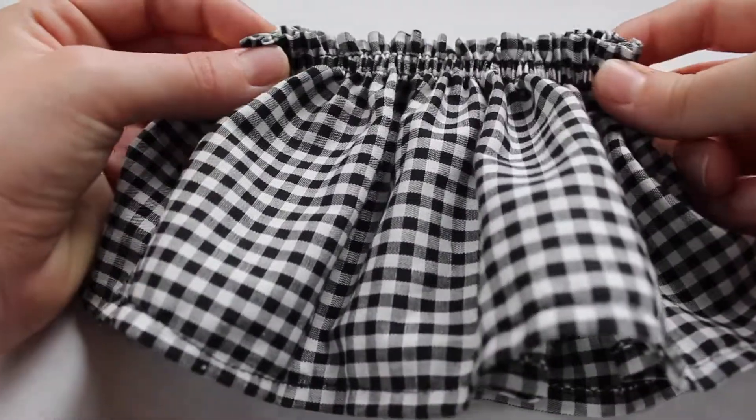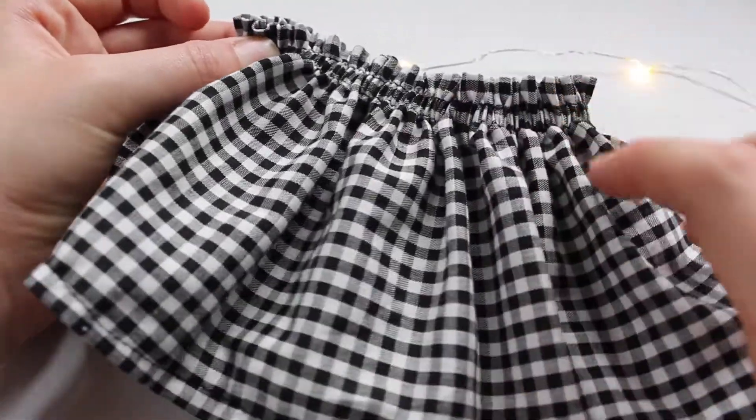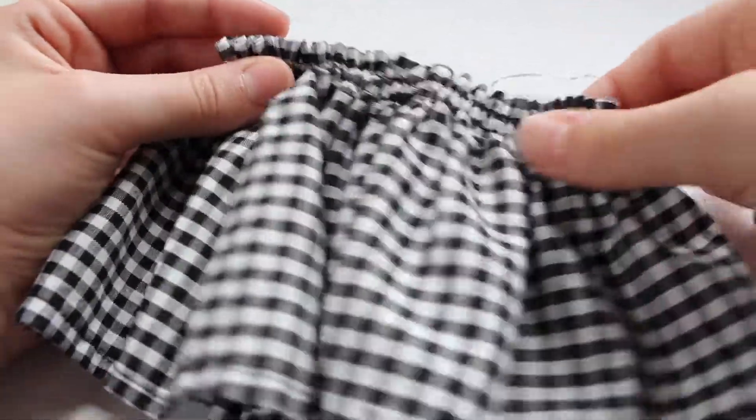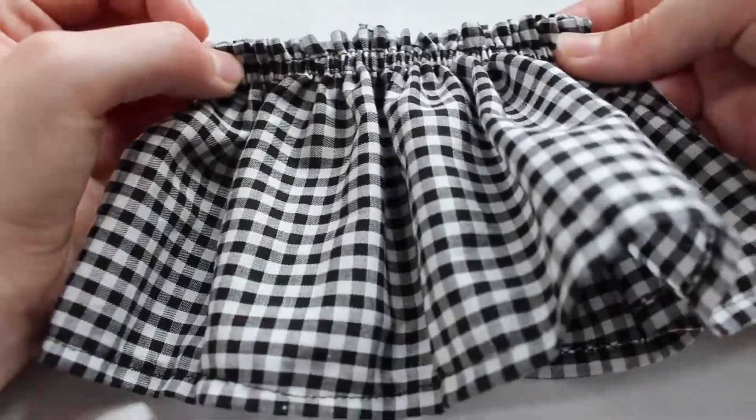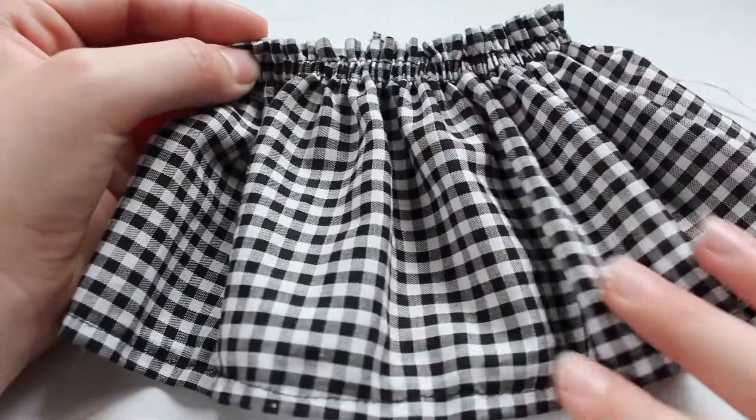Here we have a black and white gingham print skirt. I sewed it to have a cute paper bag effect, so it has stretchy elastic in the waistband. This skirt will look great under any top of your choice.